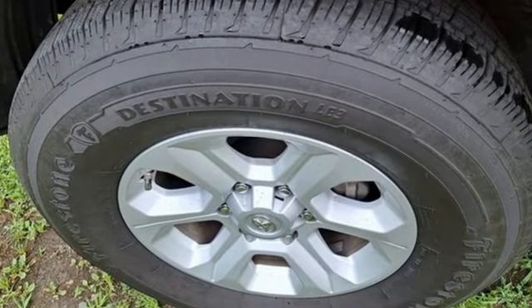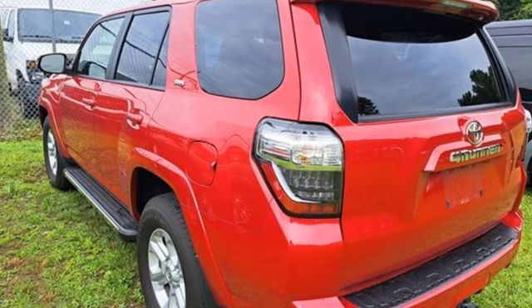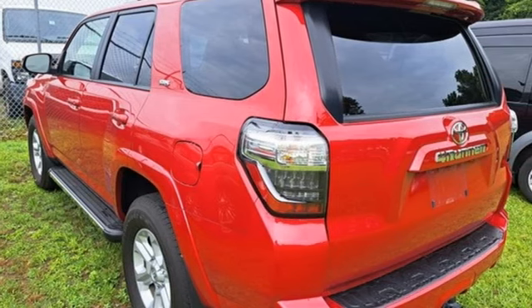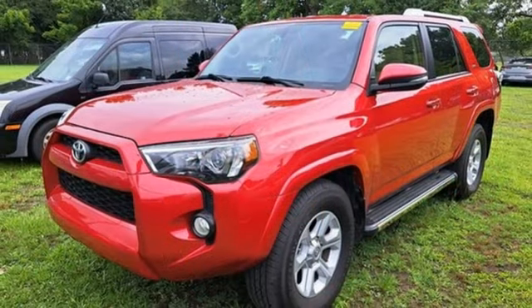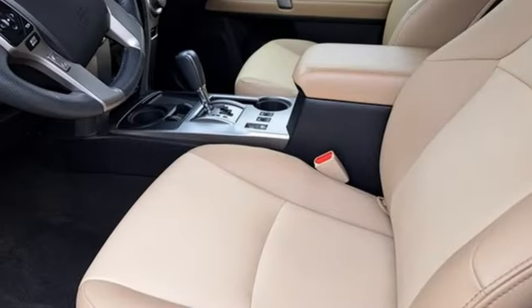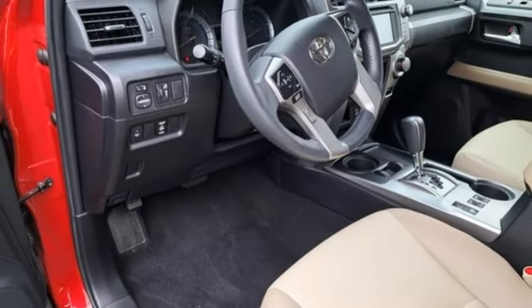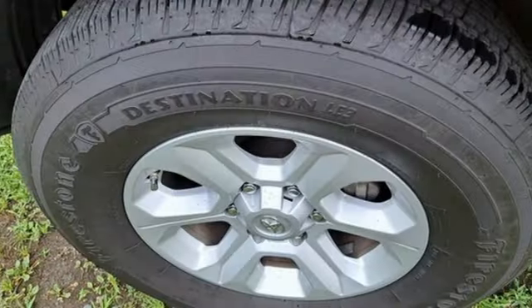V6 engine, front heated bucket seats, Bluetooth wireless audio streaming, auto-dimming rear-view mirror, leather steering wheel, Entune, Entune external memory control, express open and closed sliding and tilting sunroof, Bluetooth, and integrated navigation system with voice activation.